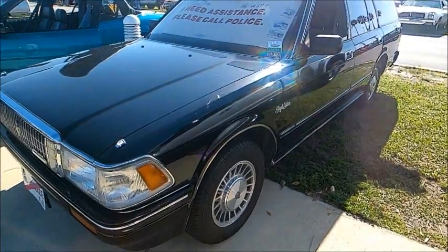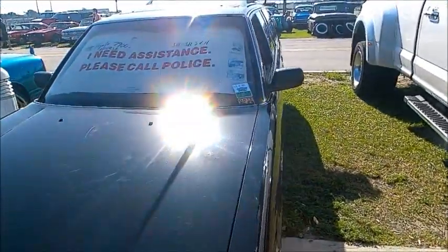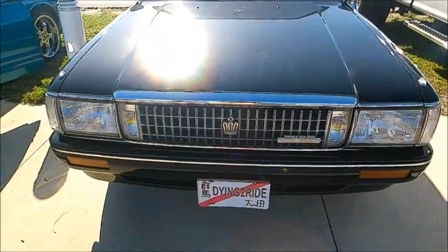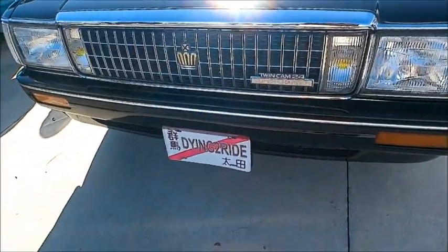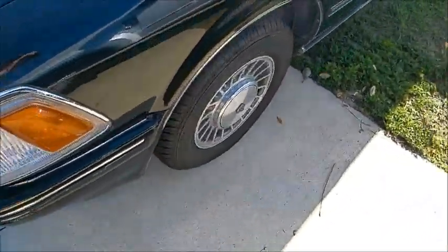Here we have a very unusual offering at the spring version of the Daytona Turkey Rod Run. It's a 1988 Toyota Royal Saloon hearse, and I love the sense of humor — 'Dying to Ride' on the front license plate.